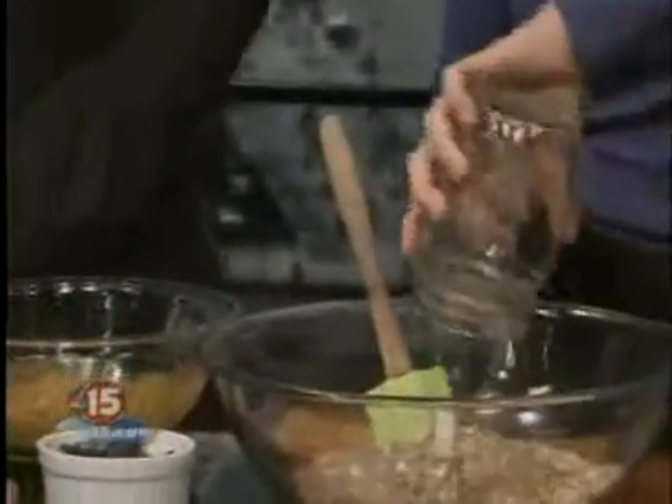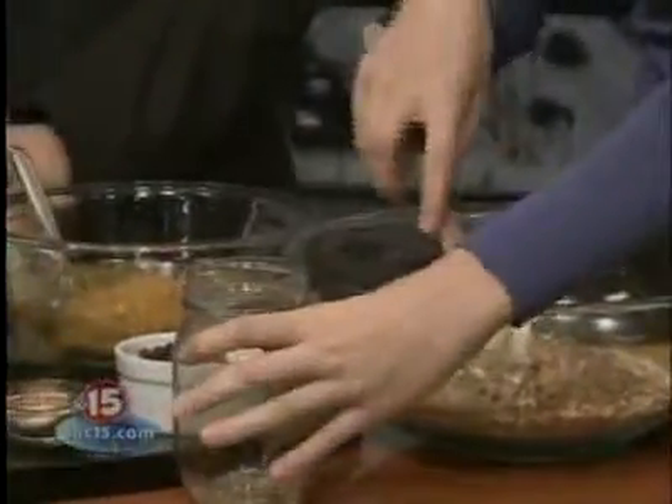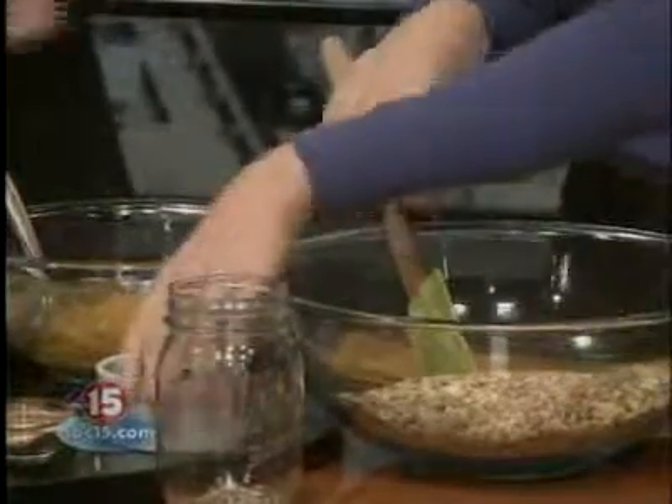We just throw in some walnuts, some flax seeds, some sunflower seeds. These are all really high in protein and fiber, so you're going to stay satisfied from something like this.